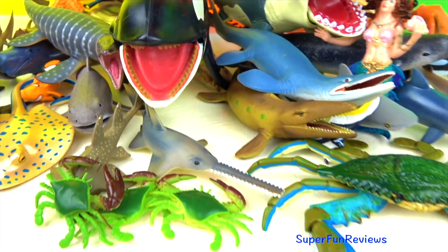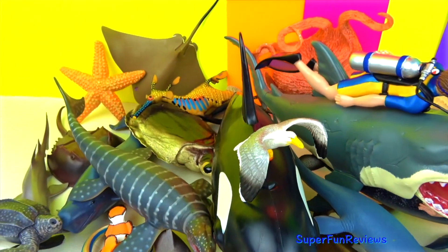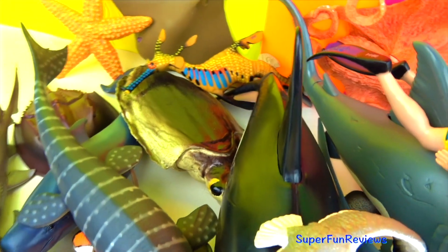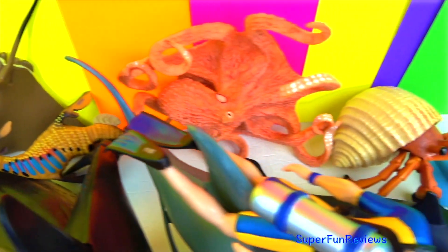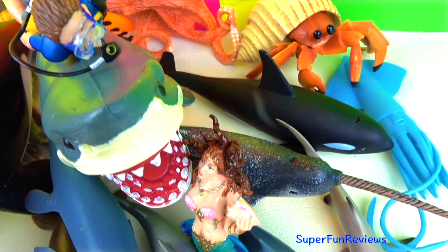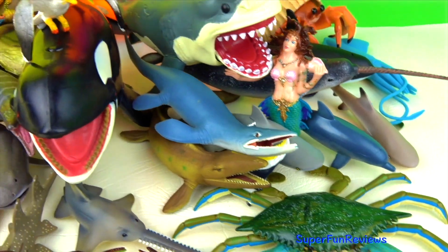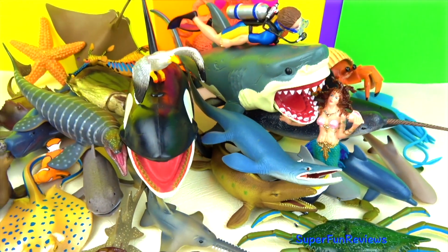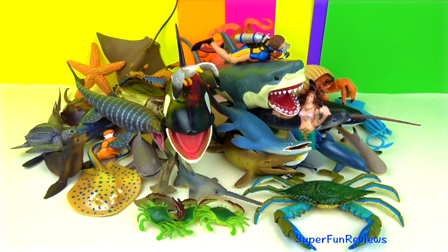Well that was fun looking at all those big sharks, whales and sea animals. There's a fun ending coming up in a moment. I think if I was that mermaid I might move out of the way. Tsunami warning to all sea animals.